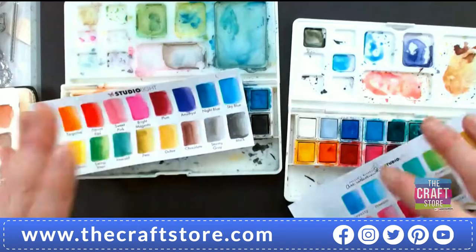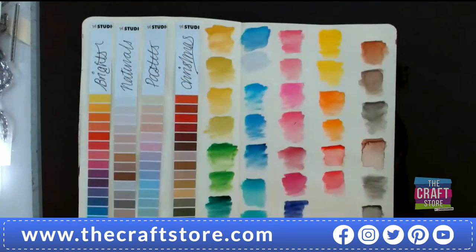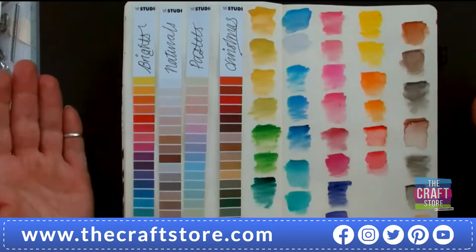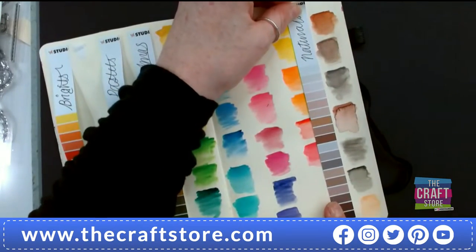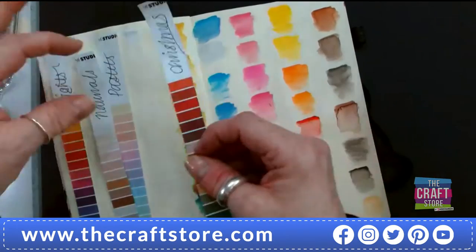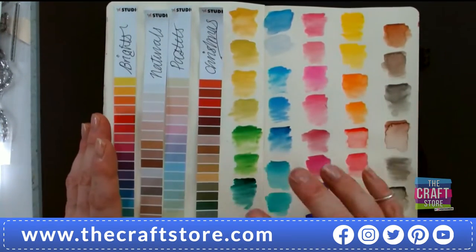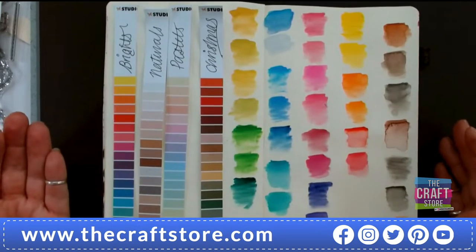Don't worry if the pans crack — that's just the water evaporating from them. What I do is get all the colors out on the journal and mix them — browns together, neutrals, pinks. Then I've got the papers and it's a win-win, because you can see they match perfectly. I can put it with my neutrals, even my Christmas colors. The greens work with the greens. It's a really good exercise — get your paints and papers and see what works together; it's a great way to start knowing what you've got.